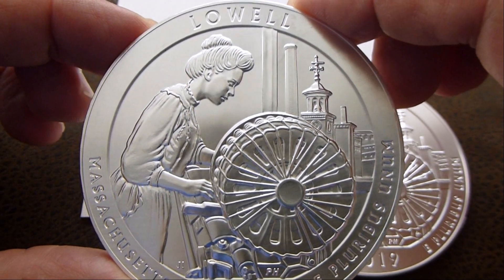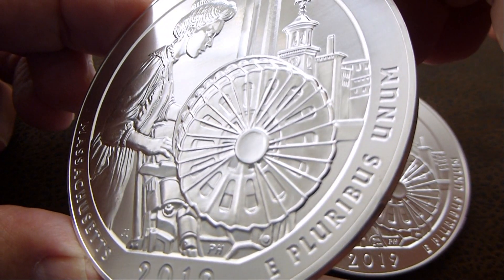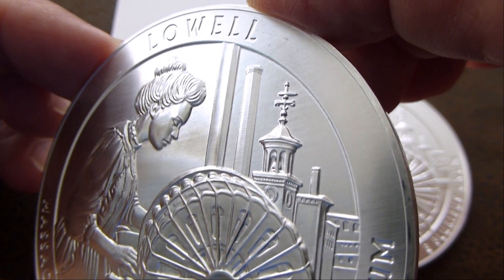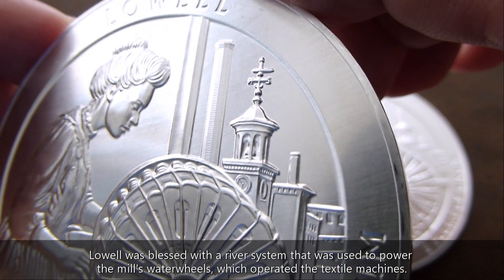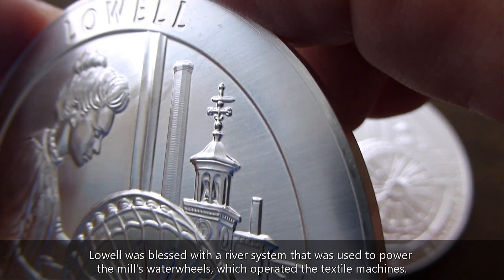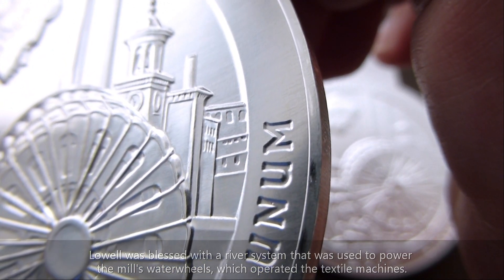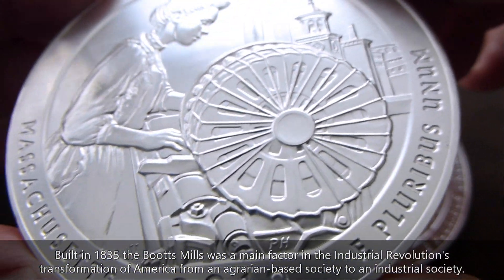The coin depicts a mill girl working at the mill, and prominently displayed is a bobbin that they had on the machines. In the back you can see the stacks — the mill was run by the water running in the area, a stream or river. There's also a clock tower in the back. Very nice, I like the detail on this coin — that's why I decided to get it.